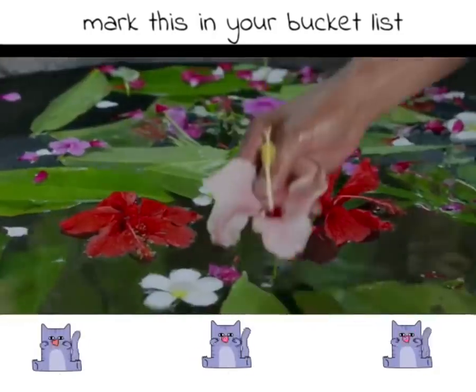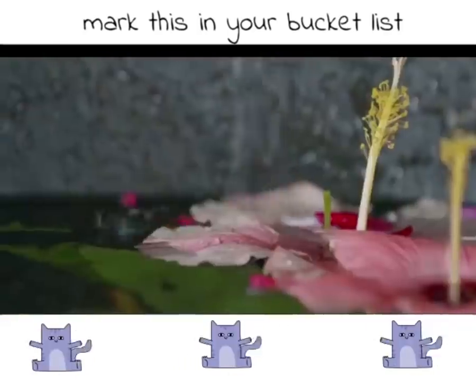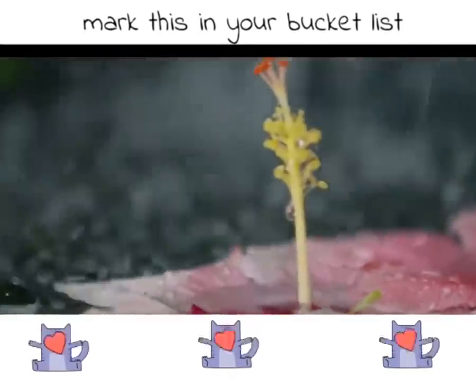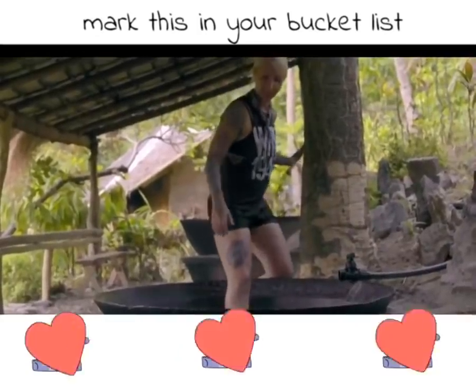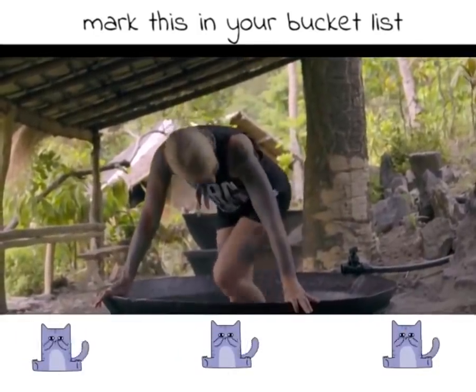These giant woks, or kawa, were once used as beds to cook molasses back when this area was full of sugarcane plantations. But some entrepreneurial spirit has found another use for them now.